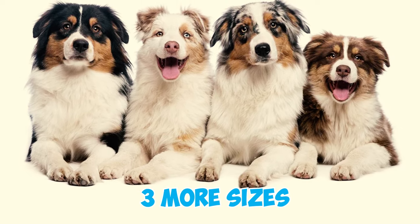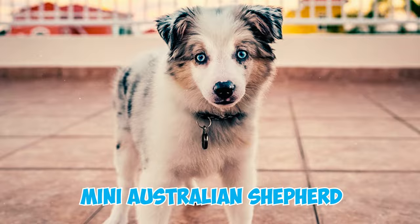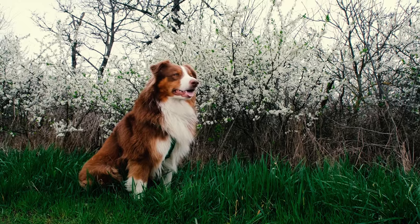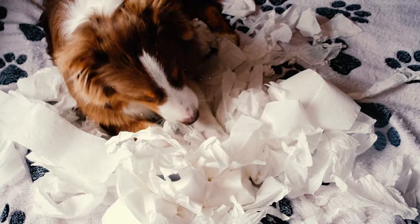Number twenty-one: while most people are familiar with the standard-sized Australian Shepherd, there are actually three more sizes of these dogs that are less commonly known — the teacup, toy, and mini Australian Shepherd — meaning there's a size suitable for every owner's preference.